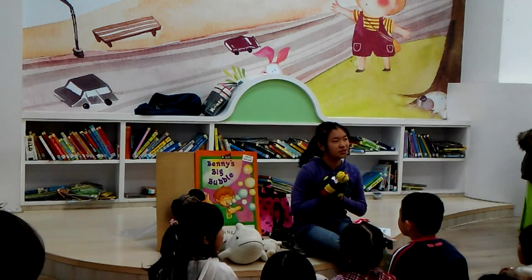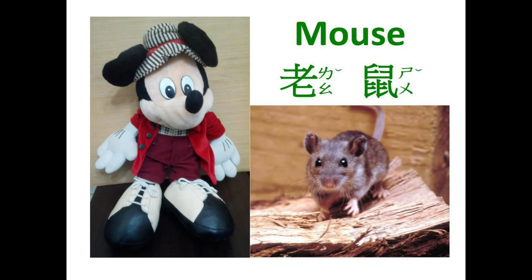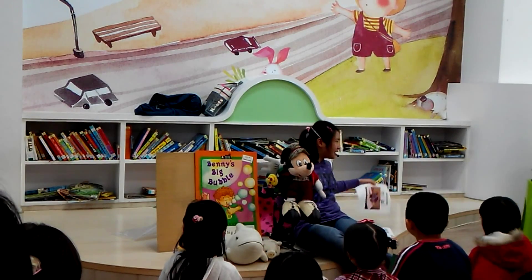The first animal I'm going to introduce today is — I think everyone knows him, right? It's Mickey Mouse. He's a mouse. Repeat after me: Mouse. Mouse.